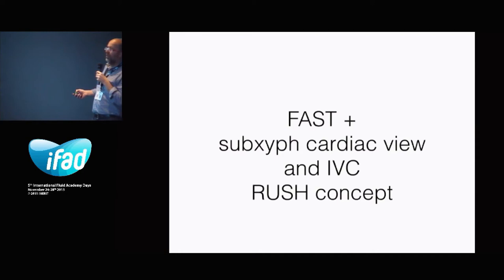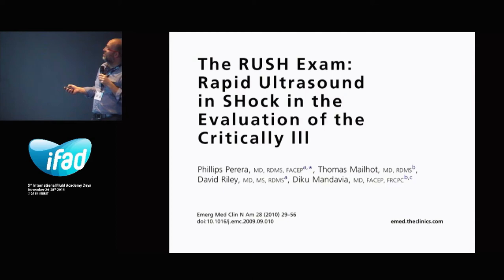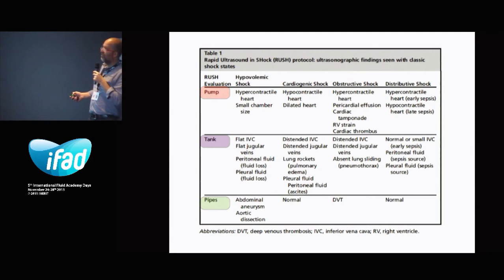We can also look at the heart and the IVC. Here I put a little bit in on the RUSH concept. Look for the article of Pereira — the RASP-SAM, Rapid Ultrasound in Shock and the Evaluation of Critical Care. They made a very basic concept of how to look at shocked patients, dividing things into pump, tanks, and pipes. You can look at the heart, the IVC, and all the vessels, and make a pretty good diagnosis of what is going on urgently.